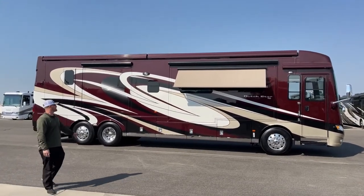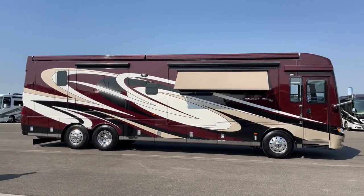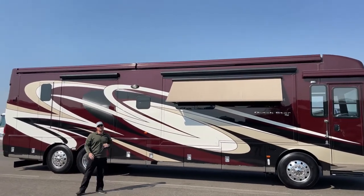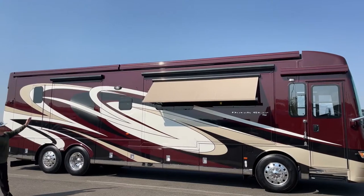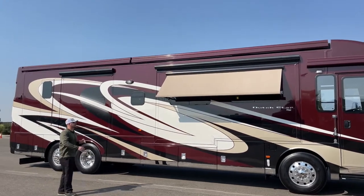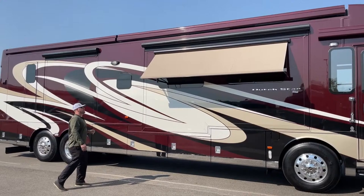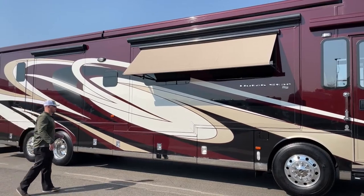First things first, let's talk about the exterior. We've got the Abyss full body paint in beautiful condition — still has that nice deep shine to it. Up top, we have two integrated Girard Nova awnings; normally I'd have them out but we're getting some weird wind gusts today. With that Girard awning pack you also get the Girard slide-out toppers — that black rail midway up is a cover that comes out over the top of your slide-out, keeps dirt and debris off and protects the top of your slide. You also get the Girard window awnings — there are three on this coach: two in front of the living room and one on the other side.